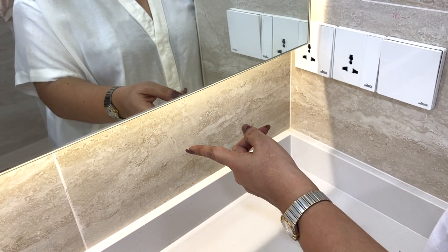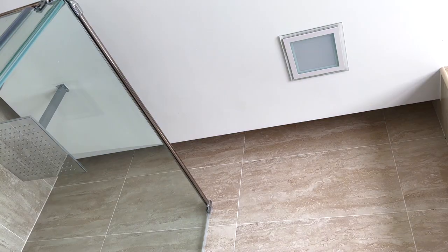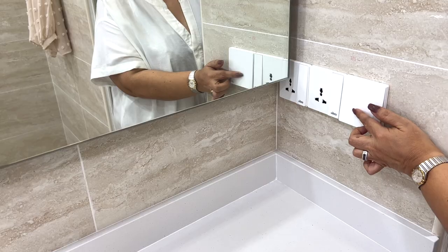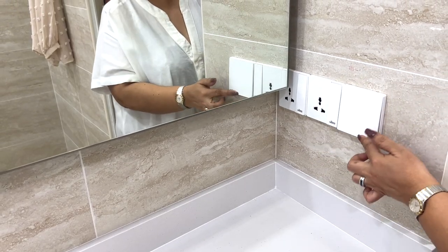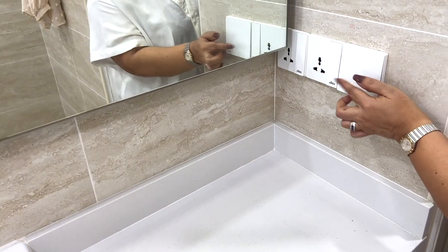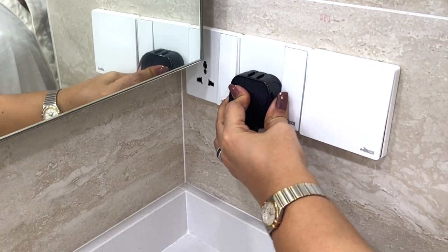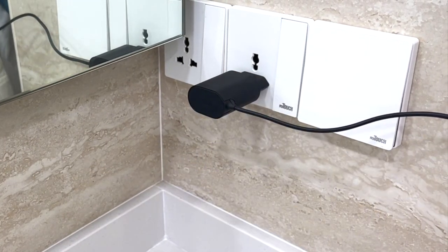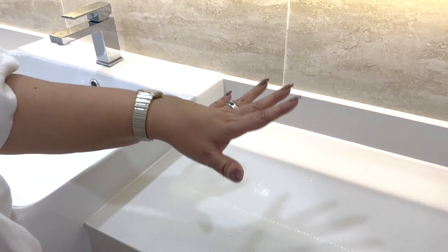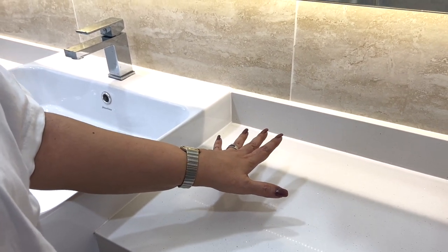We opted for frameless mirrors so we could add LED light strips behind them — these can be switched from daylight, which is great for makeup, to a hue of yellow light to suit your mood. Another play with lighting: we added a plaster ceiling to introduce trough lighting, and we do have bright lights as well. There is a little controversy over having power sockets in the bathroom, but we decided to go for it as this area is reasonably far from the water. We added universal sockets in every bathroom so no matter what the shape of the plug is, it will fit.